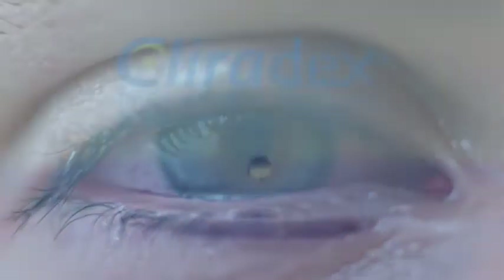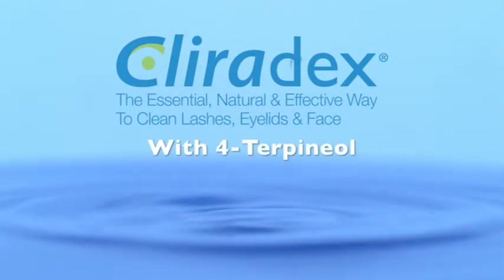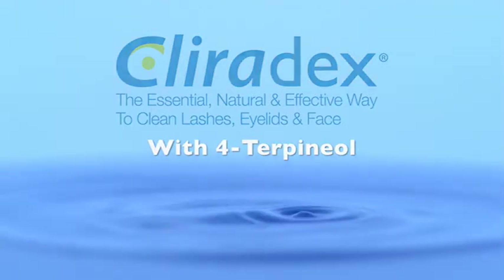For relieving symptoms of ocular irritation, we offer our line of Clearadex hygiene products formulated with 4-terpineol, the most important component of tea tree oil.